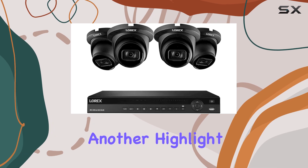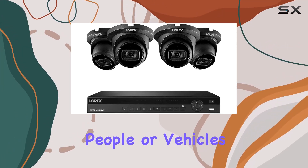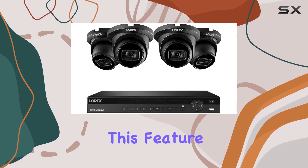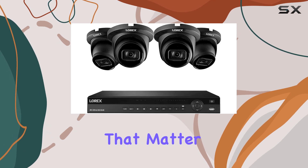Smart motion detection is another highlight, reducing unnecessary alerts by focusing on detecting people or vehicles. This feature helps in filtering out false alarms, ensuring that you only receive notifications that matter.